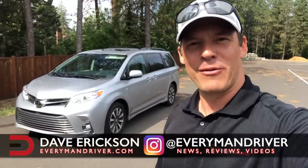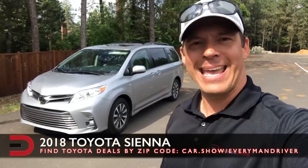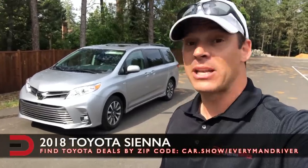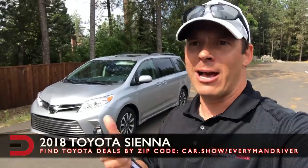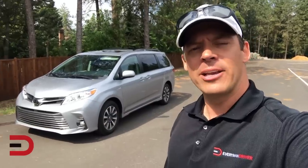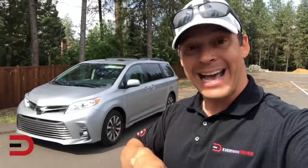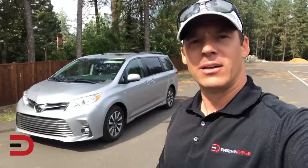Hey everybody, this is Dave Erickson with Everyman Driver and I'm wrapping up my week-long drive and review of this 2018 Toyota Sienna, which comes in five trim levels: L, LE, SE, XLE, and Limited. We have the XLE. Standard is front wheel drive; we have the optional all-wheel drive — the first vehicle in its class to offer all-wheel drive. Let's get started.